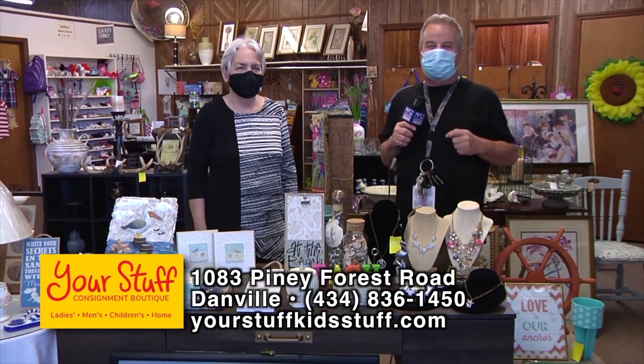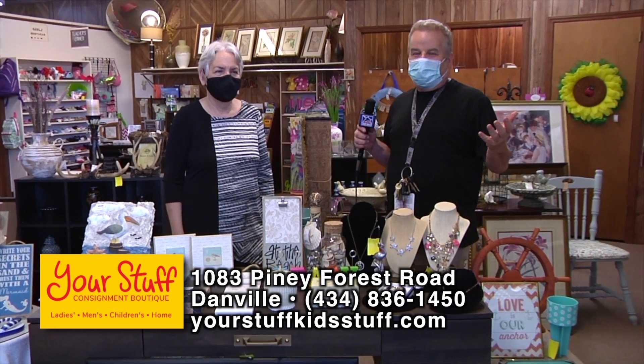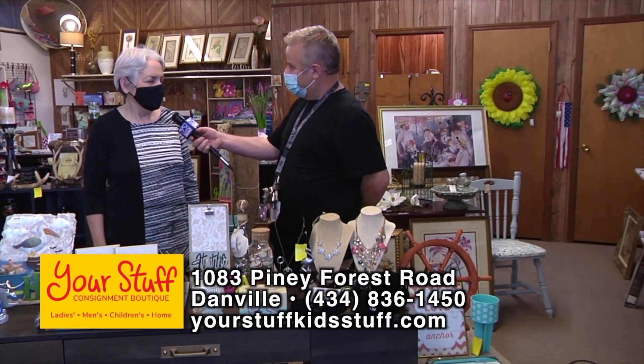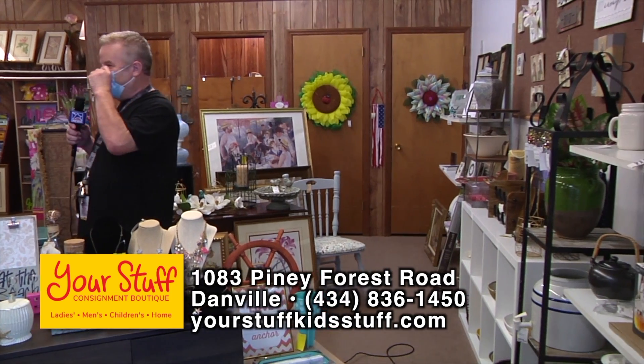We're back here at my favorite consignment shop. It's summertime, we're getting ready for the beach and the store has transformed. We're here on Piney Forest Road — the address is 1083 Piney Forest Road. Look for the big sign that says Your Stuff Consignment Boutique.